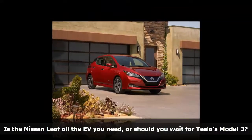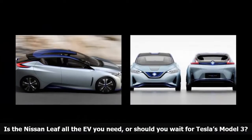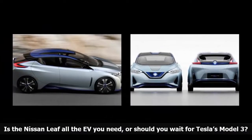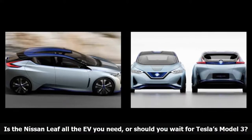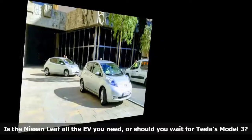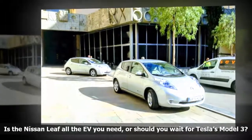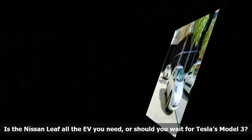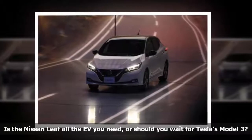Tech features. The Leaf ushers in Nissan's Pro Pilot Assist technology. Offered at an extra cost, it's a suite of electronic driving aids designed to help out when driving becomes tedious, dangerous, or plain boring. It functions in stop-and-go traffic on single-lane highways, and it's active between 18 and 62 mph. It controls braking, acceleration, and steering. It doesn't turn the Leaf into a fully autonomous car, but Nissan hinted it will add more features to Pro Pilot Assist in the coming years.